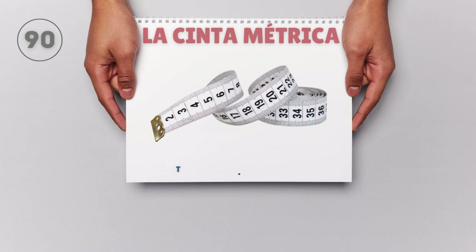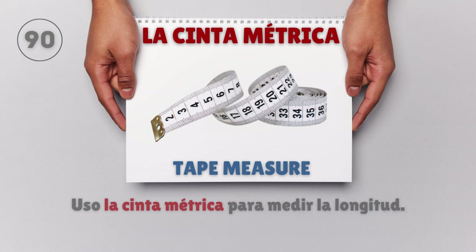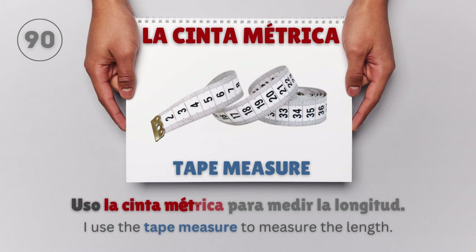La cinta métrica — Tape measure. Uso la cinta métrica para medir la longitud. I use the tape measure to measure the length.